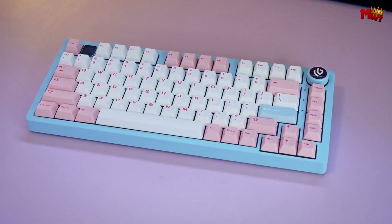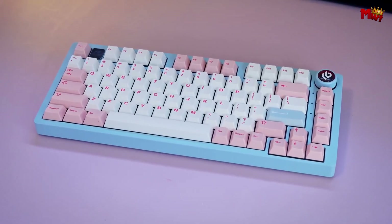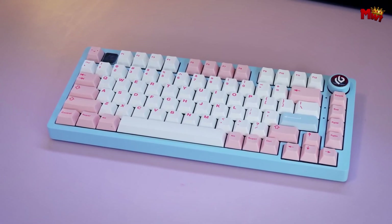Whether you're a gamer seeking precision, a typist craving comfort, or an enthusiast looking for aesthetic appeal, there's a customized keyboard to suit every need.